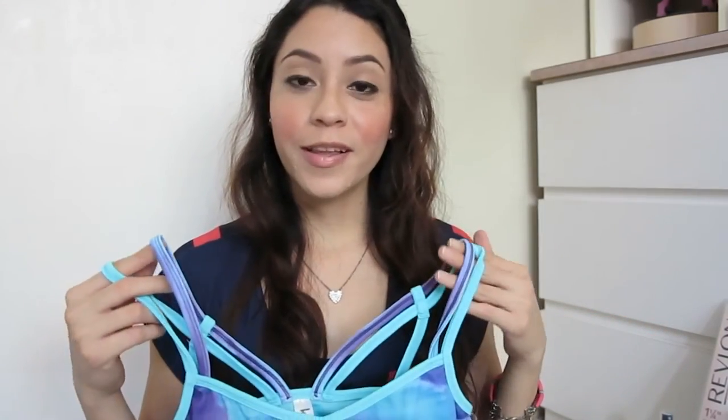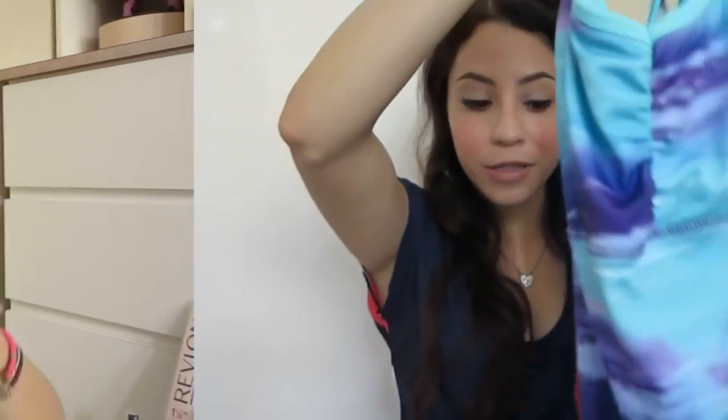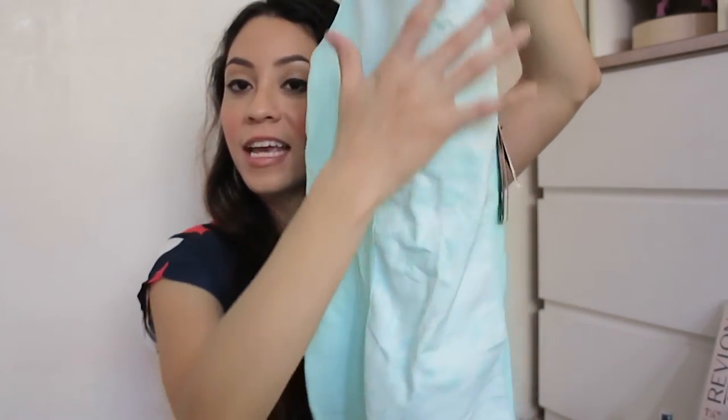Moving on to active wear. I've been getting more into an active lifestyle — running, going to the gym with my sister, doing Zumba, the sauna, and yoga. I realized you can't wear t-shirts for yoga because they end up going up during different poses and movements. You need more fitted tops. I found this one — this season I'm really into the colors teal and coral. I got this teal and coral one, and also this other one.